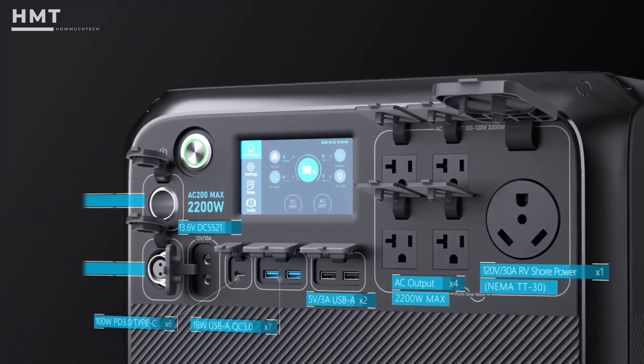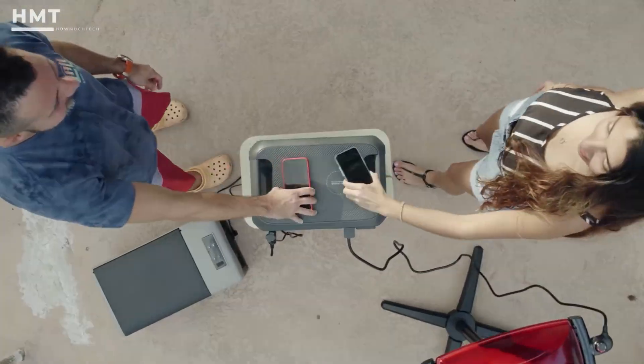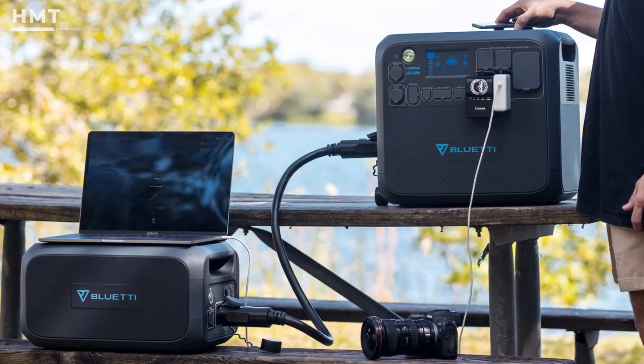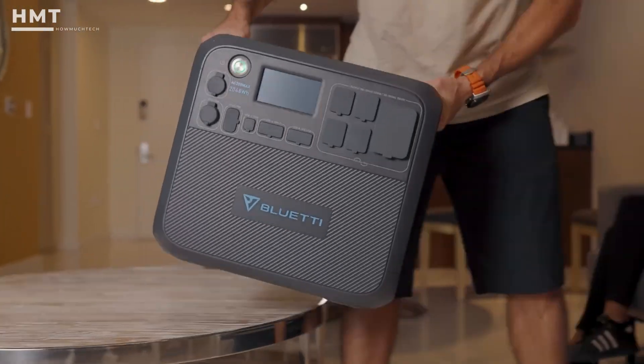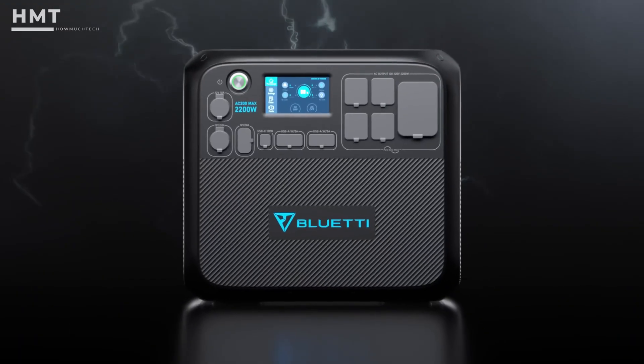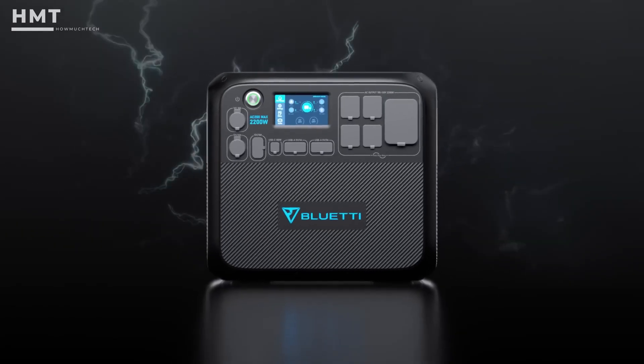With 16 output ports including wireless charging pads, it's ready for everything from family camping trips to small business power needs. If you want a versatile, long-term solution that grows with you, the Bluetti AC 200 MAX is one of the best options available.